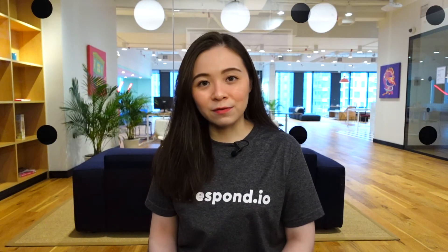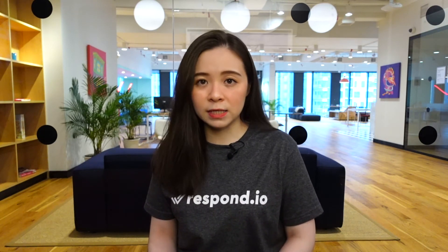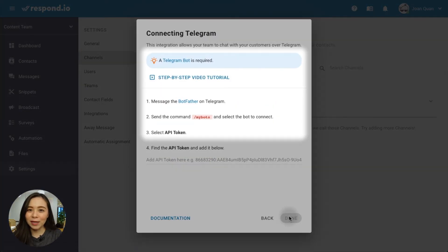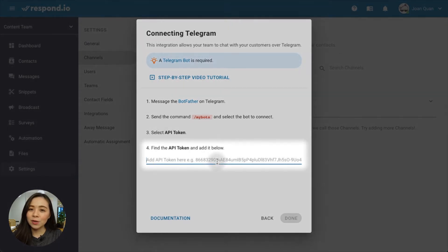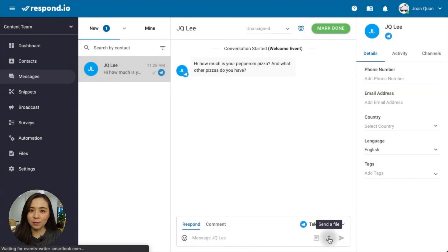So you're ready to start using Telegram for your business. But the bot has nowhere to send or receive messages by design. You'll have to connect it to a CRM or a free messaging platform like Respond.io. To create your Telegram bot, follow the guide here. And once you receive your bot's API token, you can add the token to your Respond.io account to connect. Then, go to the message module to chat with your customers.